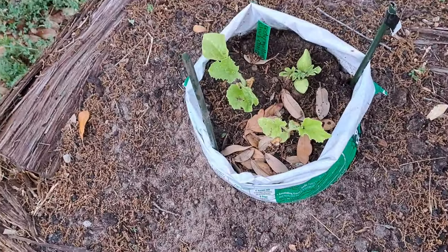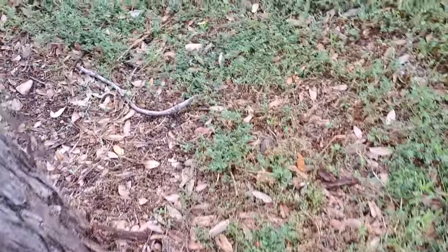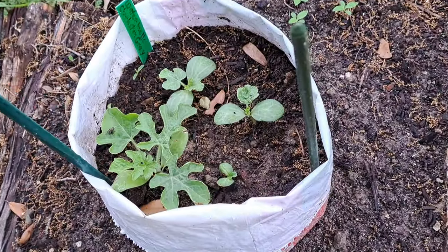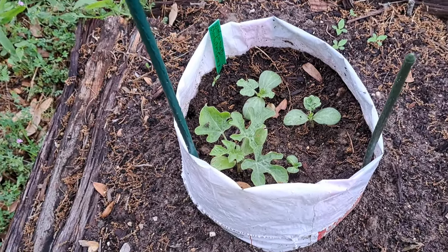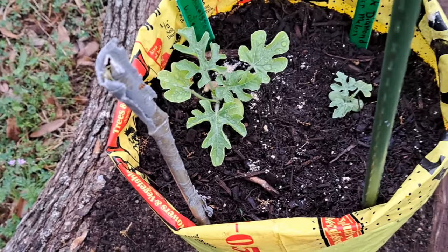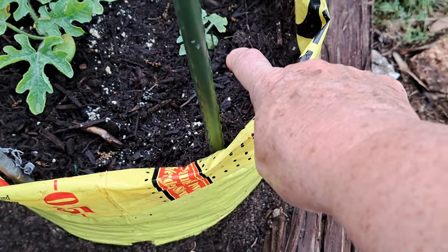There's my Charleston Gray watermelon - I don't know if it's getting enough sun on this side. And there is - I think that's a Charleston Gray as well, and they look greener here because I think they get more morning sun. I've got a Charleston Gray and a Black Diamond - they were the only two I had left so I put them in the same pot.